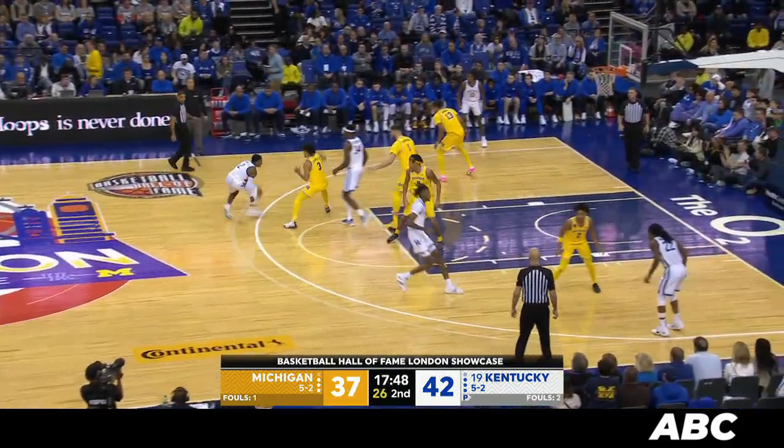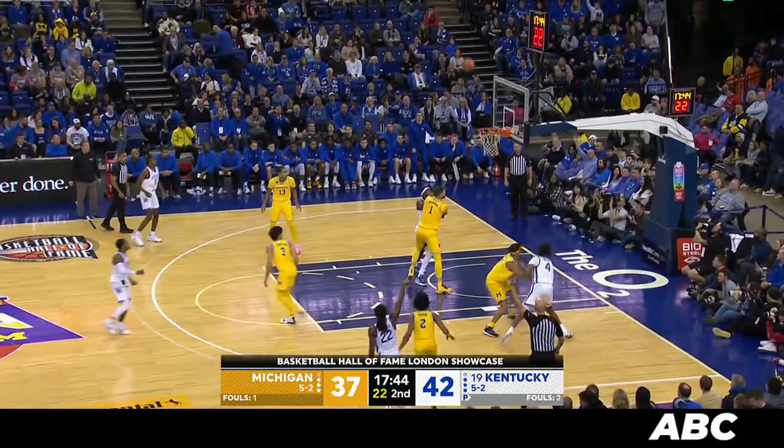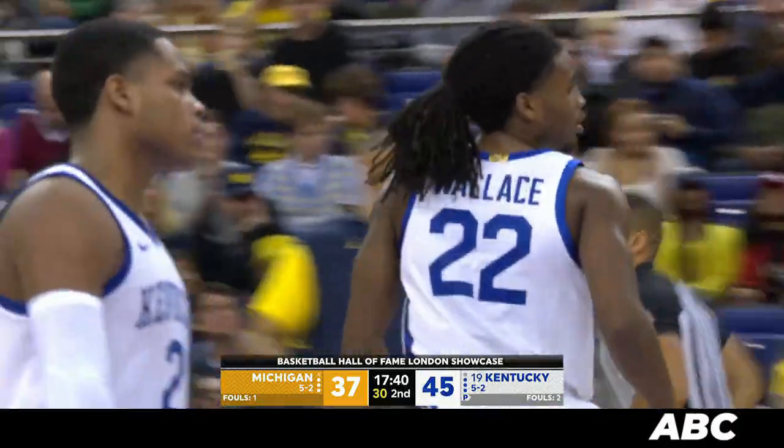Kentucky — Wheeler moves across the circle, going left, changes direction, comes back to the right elbow. Over to Wallace for a deep three. Got it. I think he's heated up. I think he has heated up.